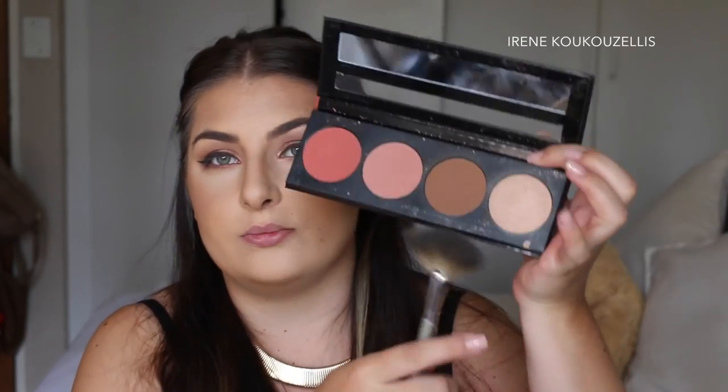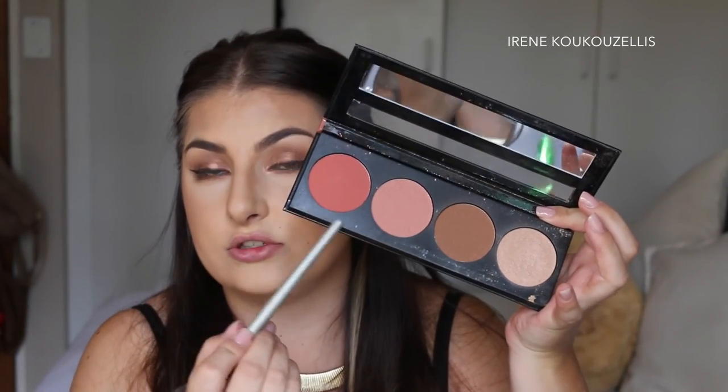Today I'm going to use this LA Girl Blush Collection Palette in Spice. There are two blushes, a bronzer, and a highlighter. This is actually what I took with me to Cape Town — it's quite nice. It's got your bronzer, blush, and highlighter all in one palette.